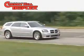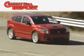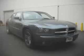Another fine vehicle offered by Cherry Hill Triplex. This is a 2006 Dodge Charger. It has a 5.7-liter 8-cylinder engine and an automatic transmission.